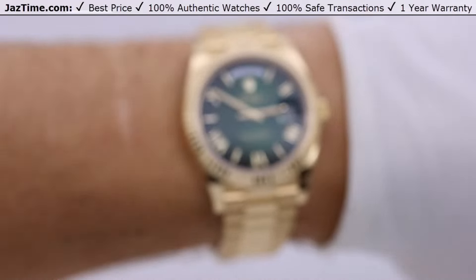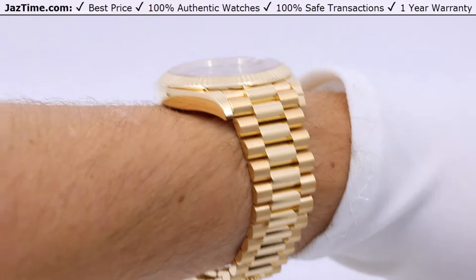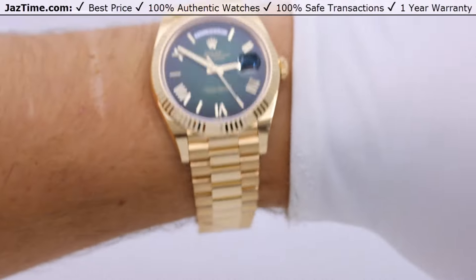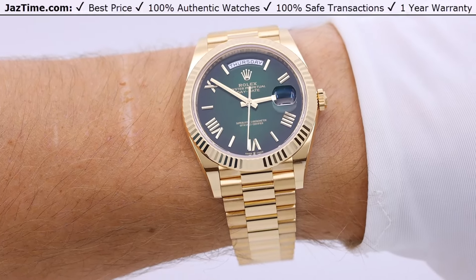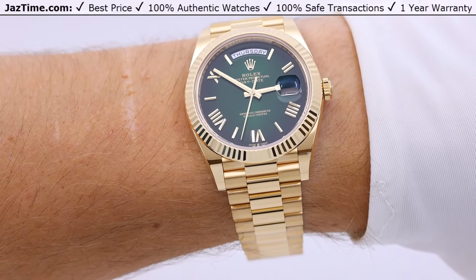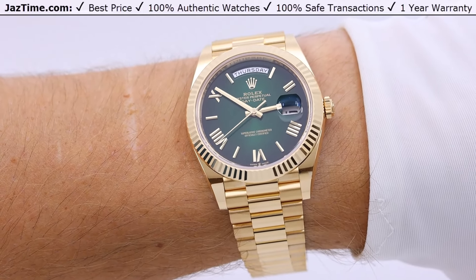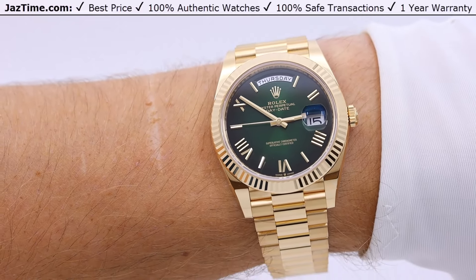Let's try this watch on my wrist. I'm six feet tall with a 7.5-inch wrist and weigh 200 pounds. As you can see, the 40 millimeter Day-Date does not look big on me at all — in fact, it looks perfect. I would recommend this for those who have a 6.75 to 7-inch wrist or larger. If your wrist is smaller than that, you should probably go with the 36. It really looks fantastic. I'm a huge fan of the Day-Date — presidents have worn it, many people have worn it, it's a massively incredible watch, and it holds its value incredibly well.